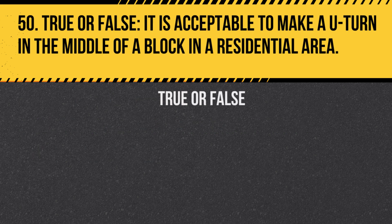Question 50. True or false: It is acceptable to make a U-turn in the middle of a block in a residential area. Answer: True. Unless signs prohibit it, U-turns are allowed in residential areas between intersections.